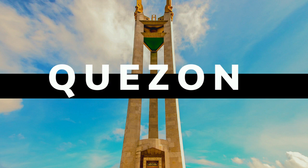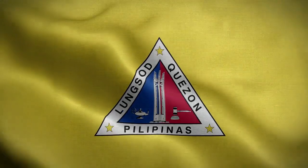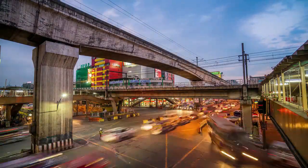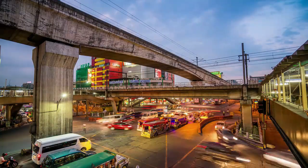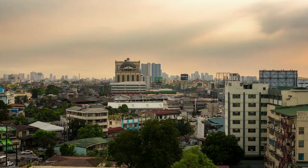Quezon City can be a very popular part of Manila, and statistically speaking, over 22% of residents of Manila live in this area. The advantage of living here is that there are some low-cost lifestyles in the city. However, unfortunately, Quezon City has a reputation for crime, and it was once one of the most dangerous areas of the Philippines.